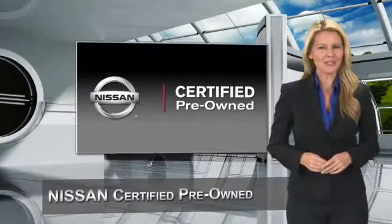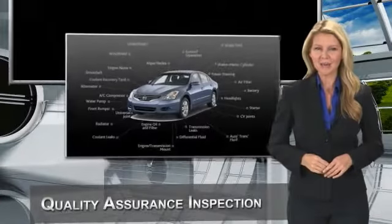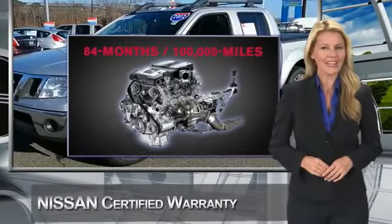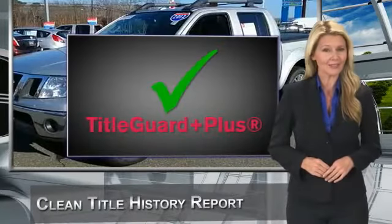Every certified pre-owned Nissan meets or exceeds comprehensive criteria and passes a rigorous inspection. Everything is examined with meticulous detail before any vehicle is admitted into the Nissan certified pre-owned program. See your Nissan dealer to find the certified pre-owned vehicle that's right for you. This is a one-owner vehicle with a Carfax vehicle history report.